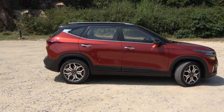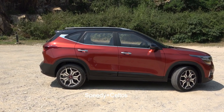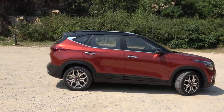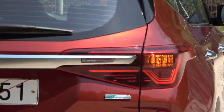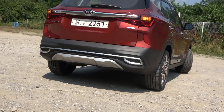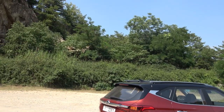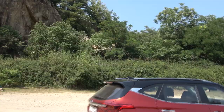The Seltos name means something like 'speedy son of Hercules,' so it implies a very dynamic SUV. In the rear view, it has chrome garnish and a chrome skid plate. The muffler tip is just a garnish, not real. It also has a real spoiler, which helps with aerodynamics.